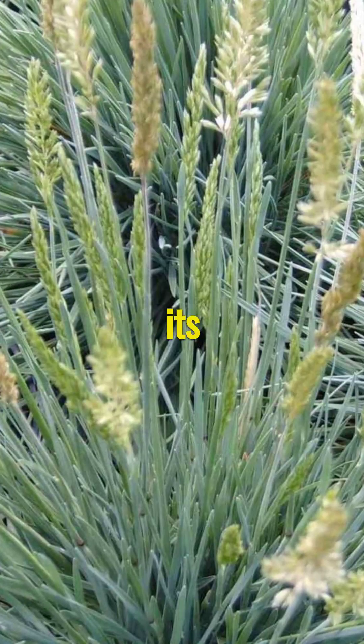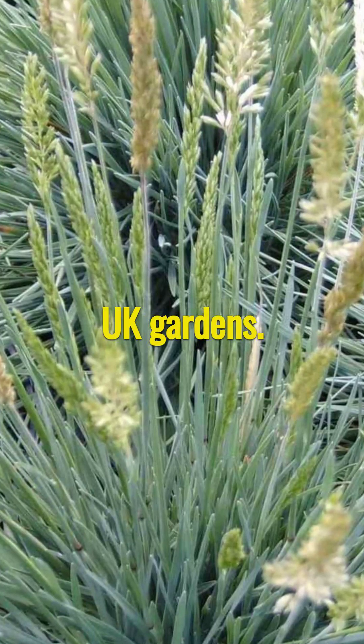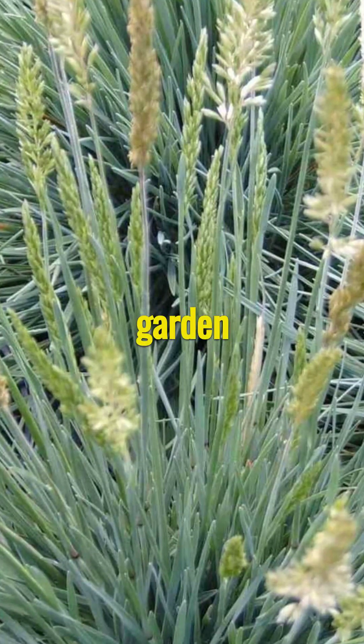The blue hair grass, with its unique blue-green foliage and feathery blossoms, is a beautiful addition to UK gardens. Its hardiness, ease of care, and ability to attract wildlife make it a worthwhile investment for any garden enthusiast.